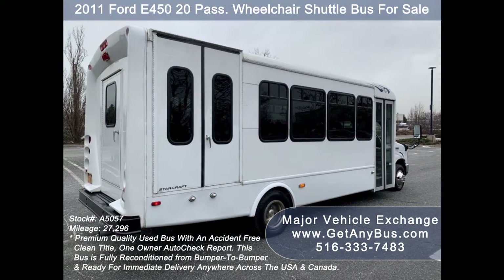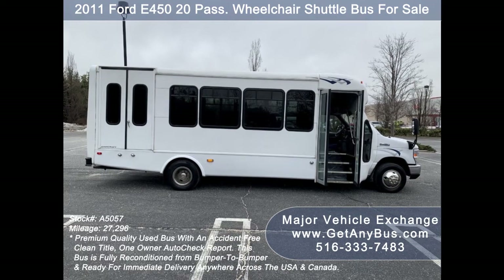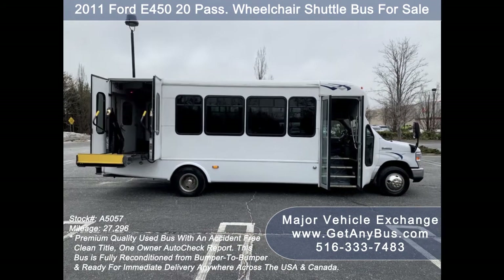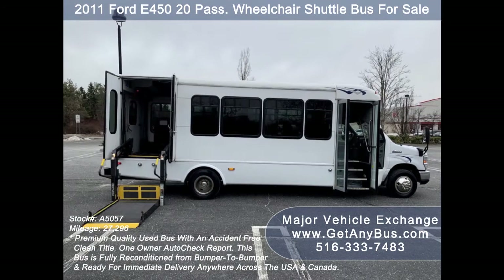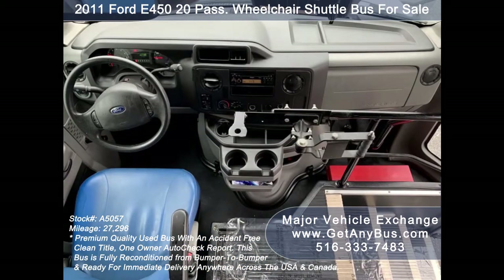The interior looks great and is very comfortable with vinyl seats with hand grips, seat belts, and armrests. This bus is fully inspected and ready for immediate delivery anywhere across the USA and Canada. Safety equipment is located throughout the bus along with a first aid kit in case of an emergency. Its 5-speed automatic transmission with overdrive shifts smoothly without hesitation and its drive train feels like new.